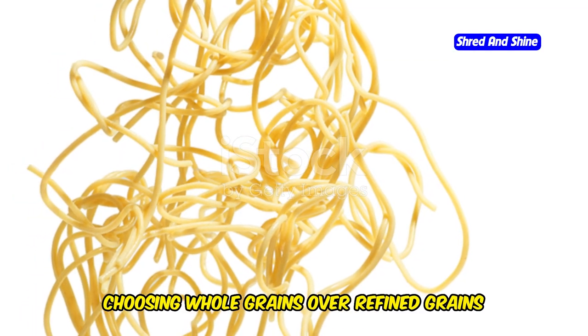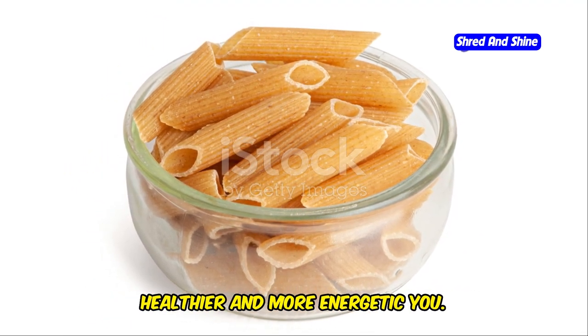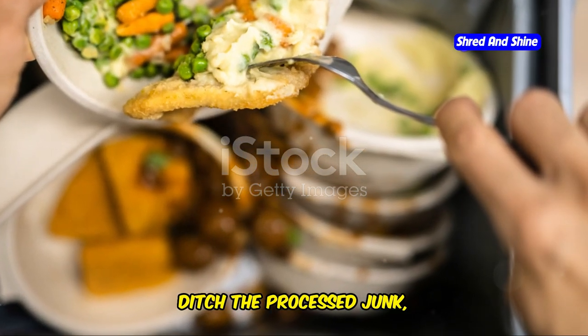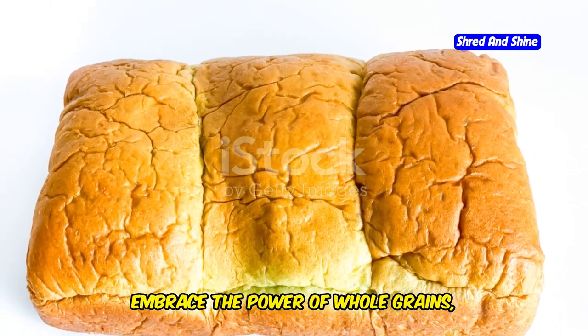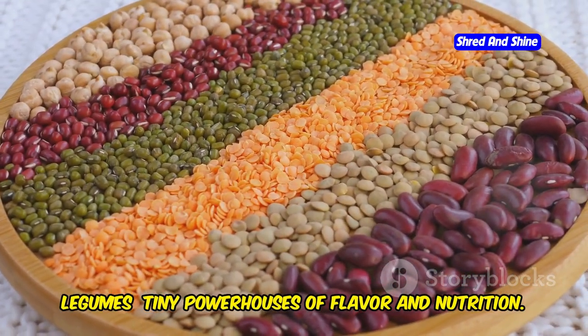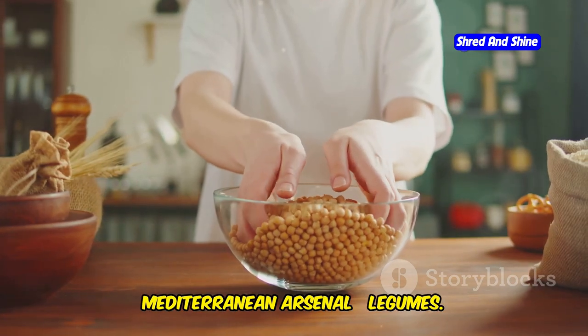Remember, choosing whole grains over refined grains is a simple yet powerful step towards a healthier and more energetic you. So ditch the processed junk, embrace the power of whole grains, and fuel your body the right way. Now let's talk about a secret weapon in the Mediterranean arsenal: legumes.